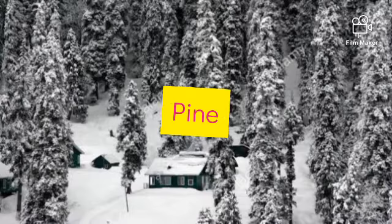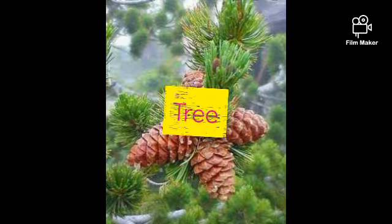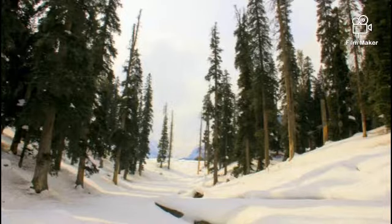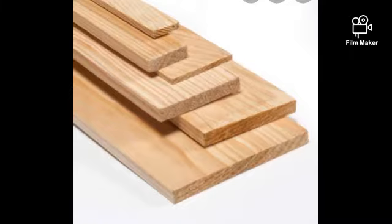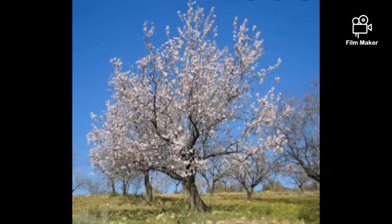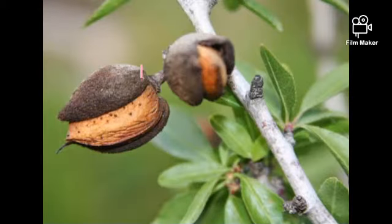Now let's take a look at the pine tree. Pine wood is widely used in high-value carpentry such as furniture and more. These trees grow well in cold climates like Kashmir.